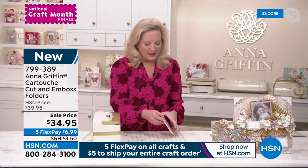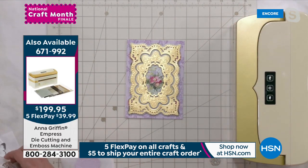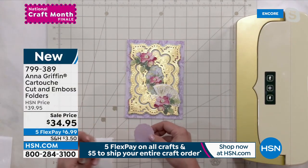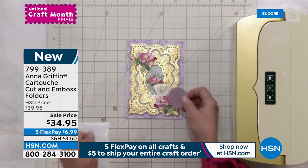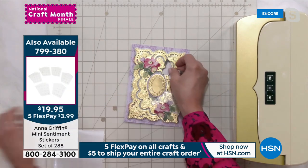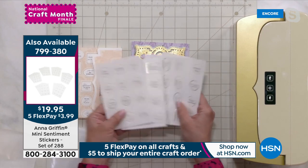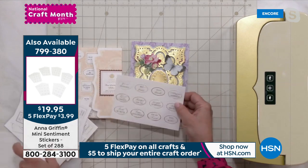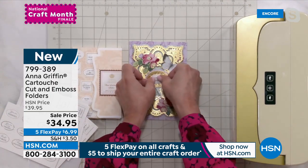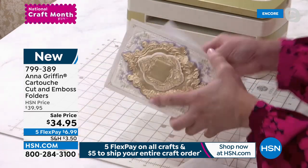We designed stickers to go with them — perfectly sized, called mini sentiment stickers. What we're looking at is a beautiful card starting with our Victorian 3D concentric dies. I'm going to add a pretty little bouquet of flowers, and then my sentiment goes right in the center. The mini sentiments come in sheets of ovals. It says 'best wishes,' 'many thanks,' 'wishing you happiness.' Just peel and stick — they're kiss-cut stickers — and we've built our own sentiment.